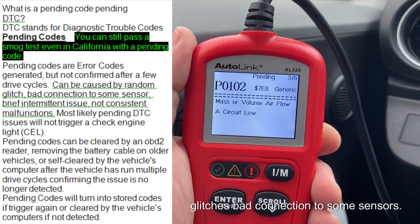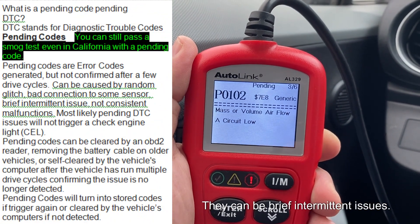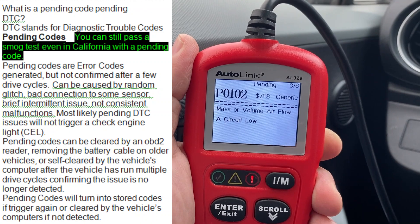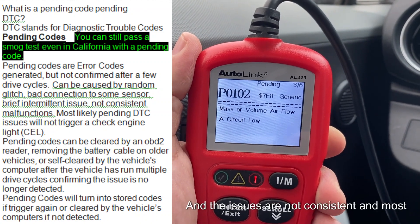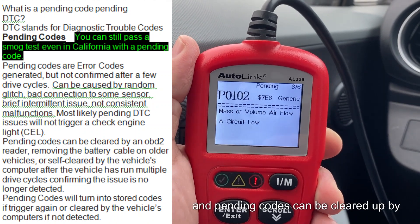These codes can be caused by random glitches, bad connections to some sensors, or brief intermittent issues. The issues are not consistent, and most likely this will not trigger a check engine light.